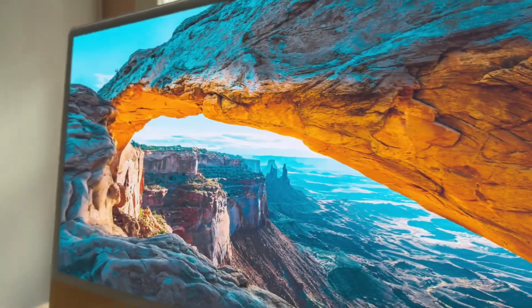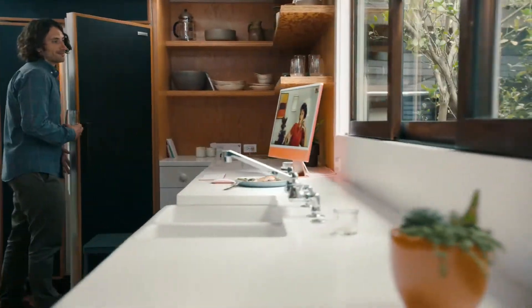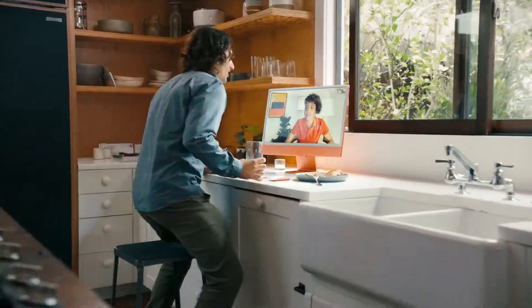It has a 4.5K Retina display for colors that pop off the screen. A 1080p camera, so you'll look right in any light.